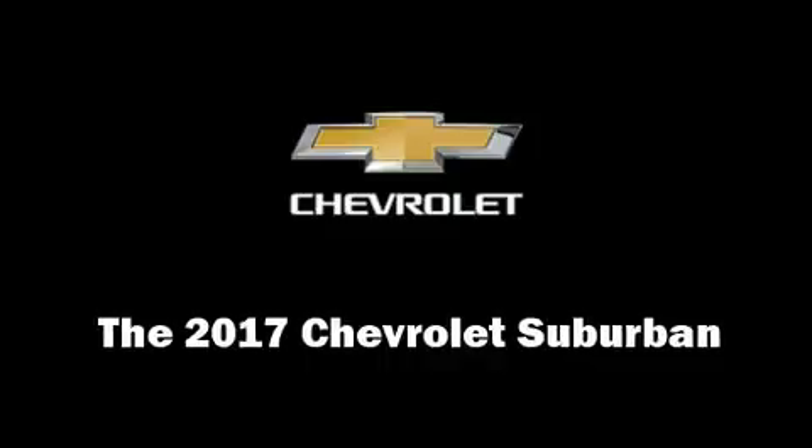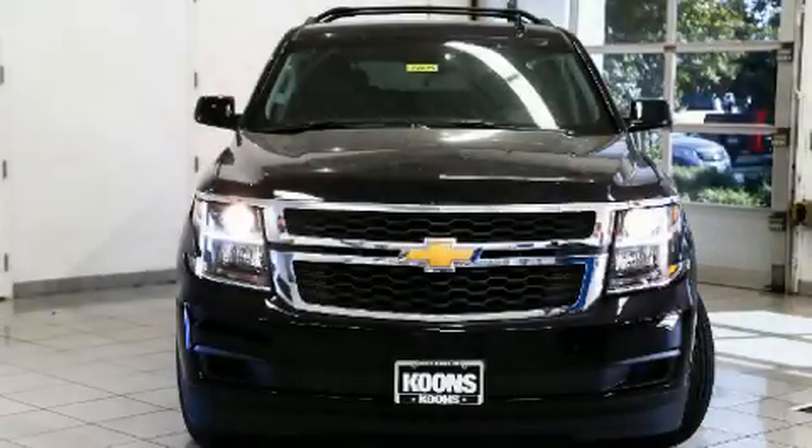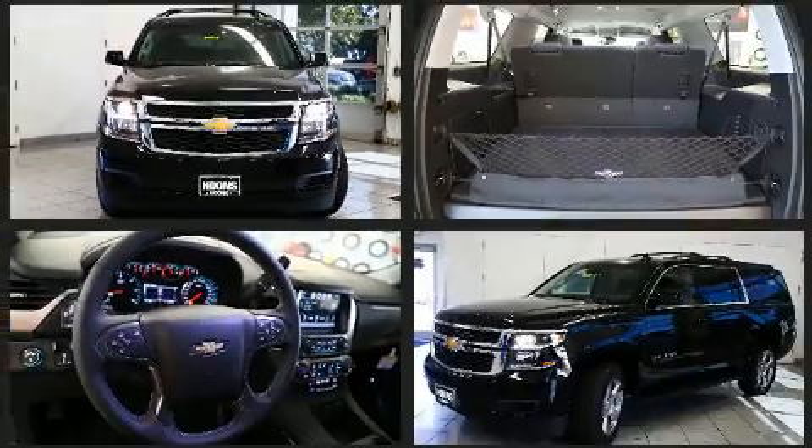The 2017 Chevrolet Suburban. It features an automatic transmission, four-wheel drive, and a powerful eight-cylinder engine.